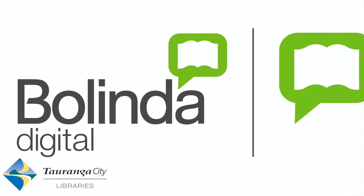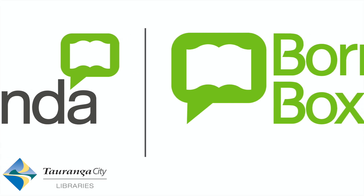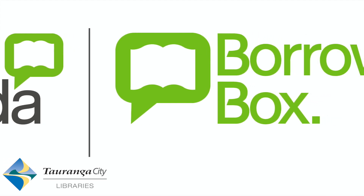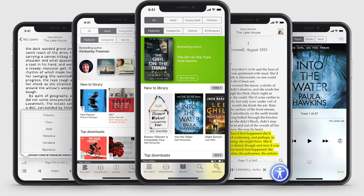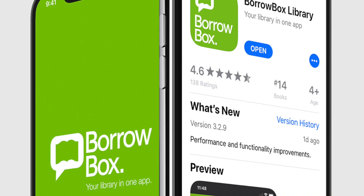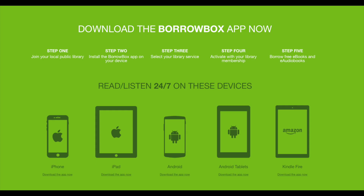We're going to be looking at BorrowBox, the BorrowBox app. With your Tauranga City Libraries membership, you'll have free access to best-selling authors for adults, young adults and children. Our BorrowBox collection has thousands of e-books and audiobooks with a number of award-winning titles. So we're going to go through how to do this with your smartphone.